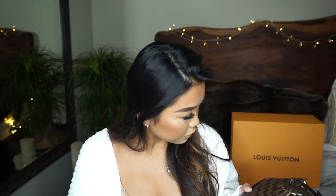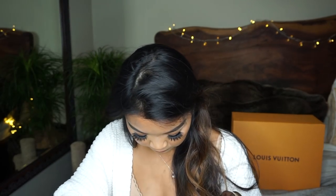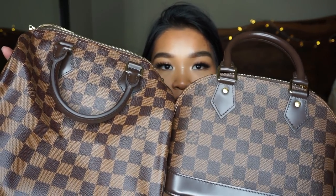It is made in France — I prefer my pieces to either be made in France or made in the USA, it's just my preference. Oh my God, my cat is literally chewing on my strap. It's a little bit more clear — I don't know if you guys can tell, but the Louis Vuitton stamp is a little bit more clear on this bag than it is on this Alma.